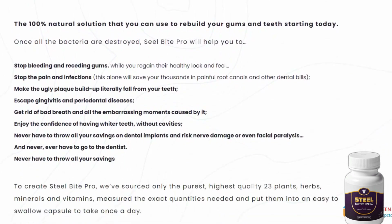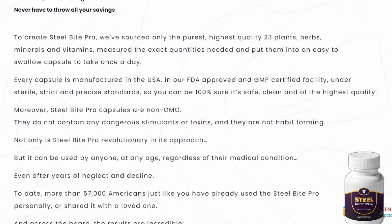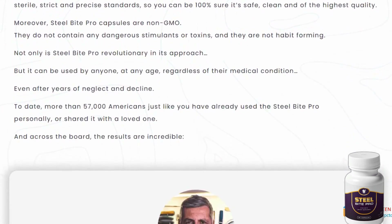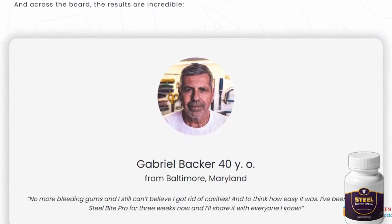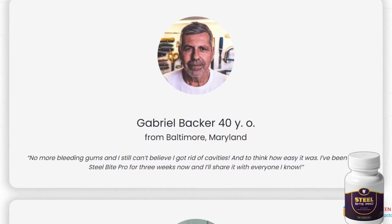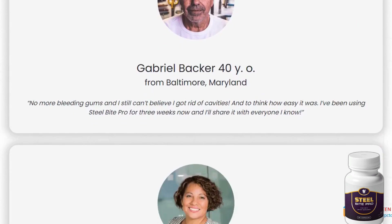If you suffer from sensitive teeth or bleeding gums, Steel Bite Pro addresses the root cause of these issues. It ensures your breath becomes fresher, your teeth whiter, and your gums healthier. This supplement creates a protective shield around your teeth, reducing the risk of cavities, plaques, and tartar.